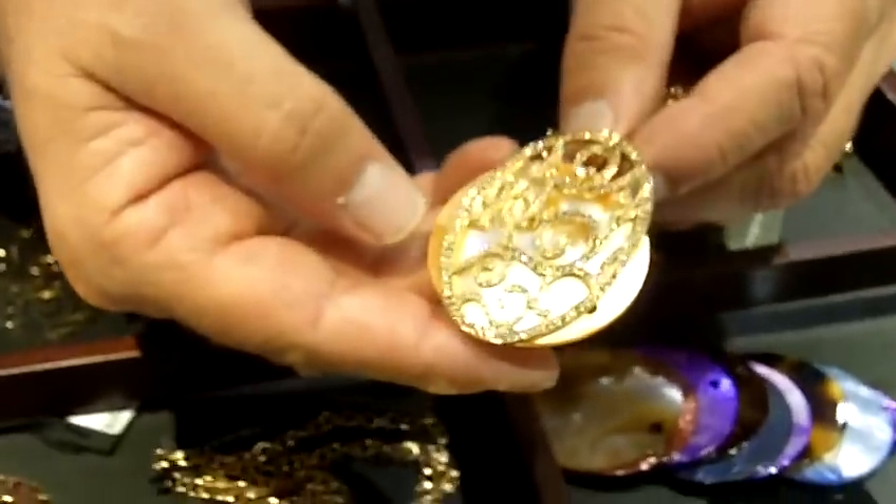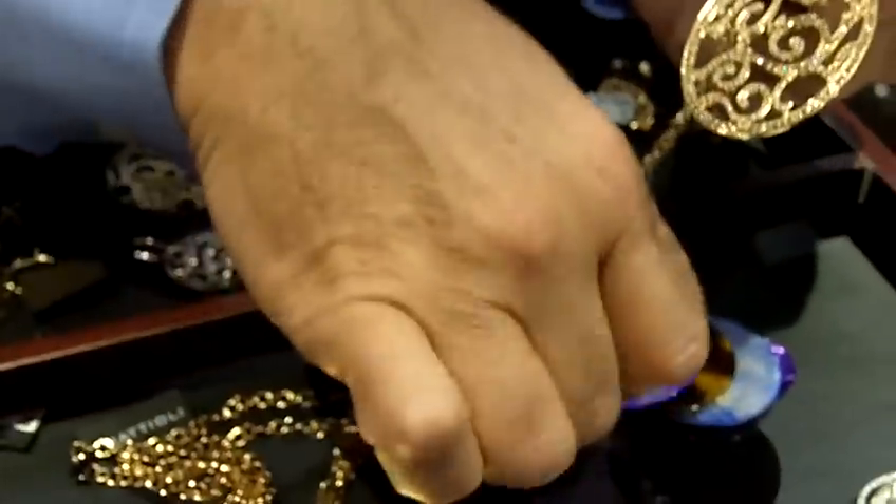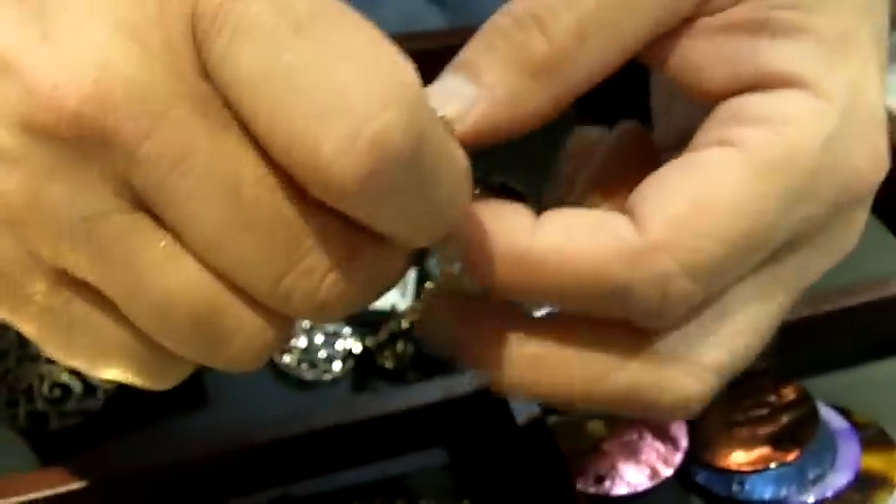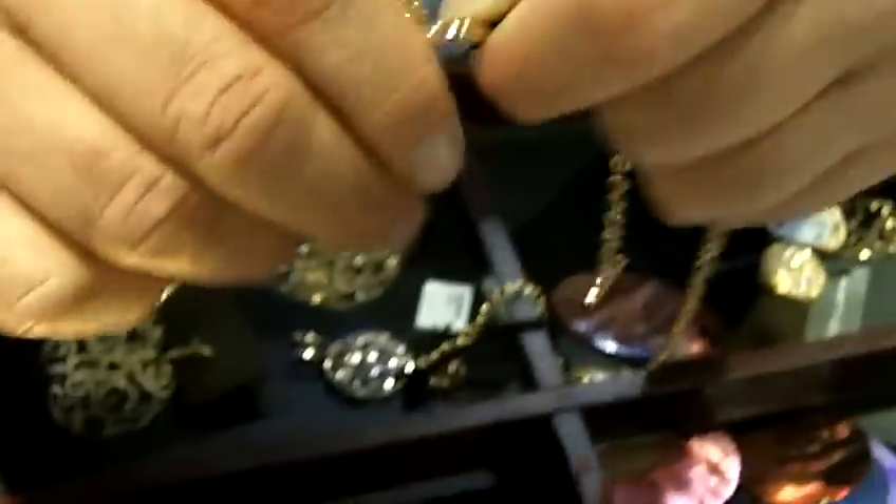You put orange and it looks totally different, then if you put purple it looks completely different. So it enables a woman to change her jewelry as she changes her wardrobe.